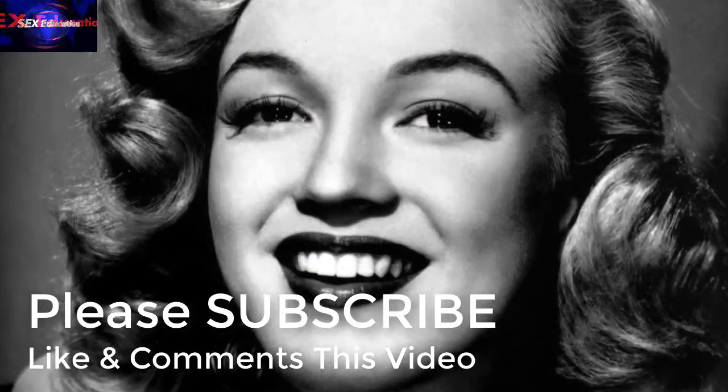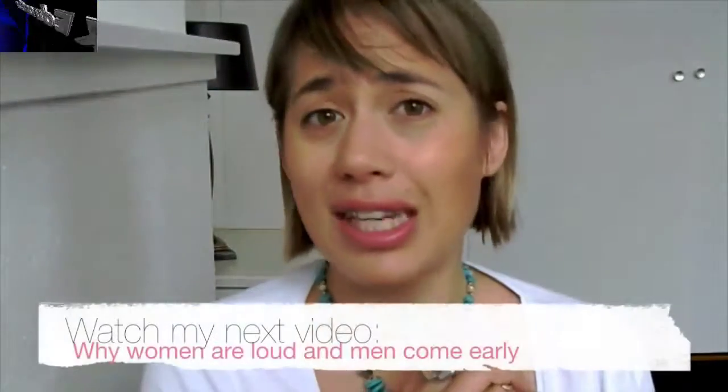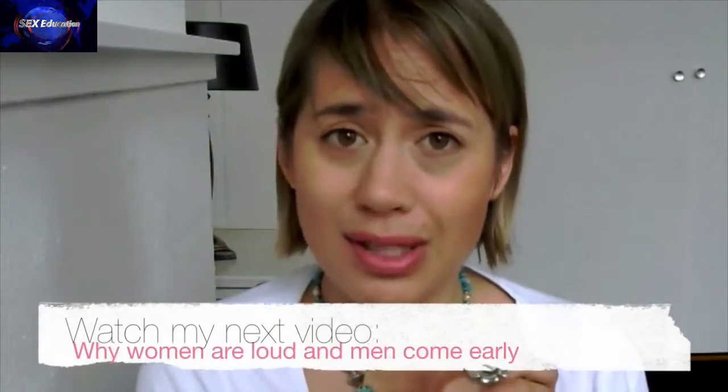To quote Marilyn Monroe: women who seek to be equal to men simply lack ambition. We're not equal to men, we're very different. But when it comes to sex, it's in our DNA to outperform men time and time again.